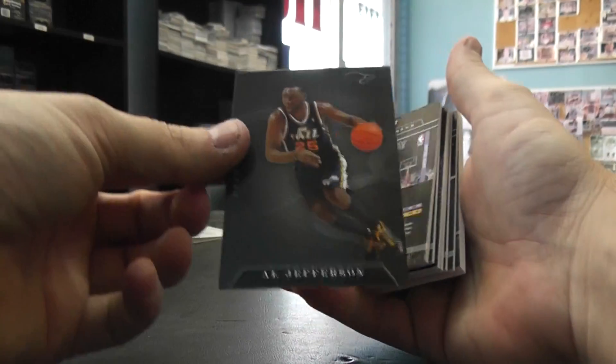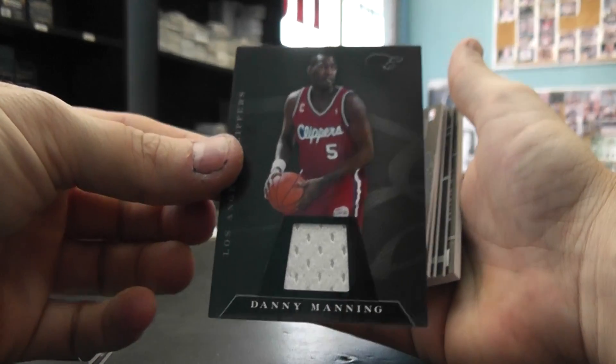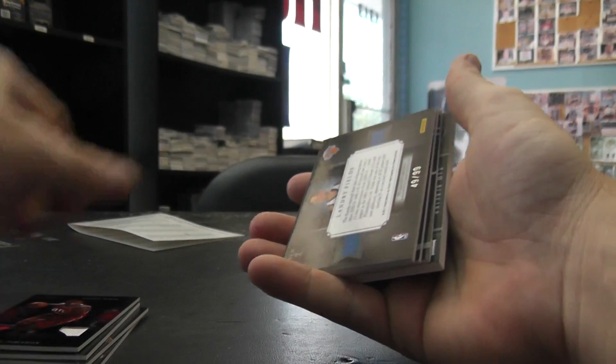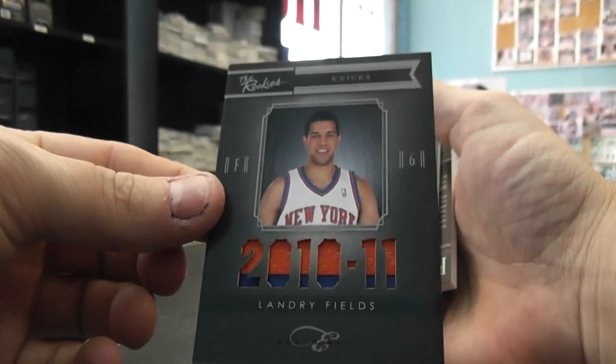We have Al Jefferson, 99. Connie Hawkins, 99. Danny Manning jersey, numbered to 99. Joe Johnson dual jersey, that one's 99. Number to 99, Rookie Patch Landry Fields.